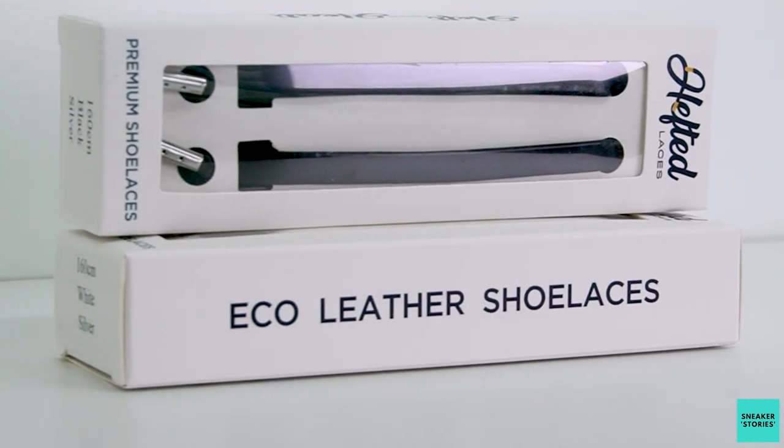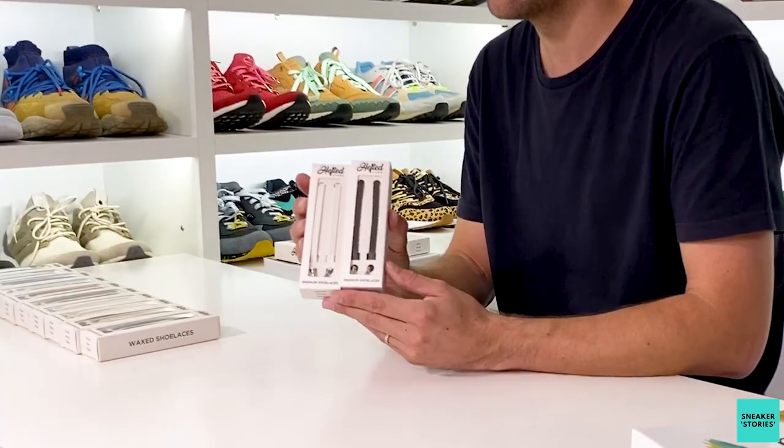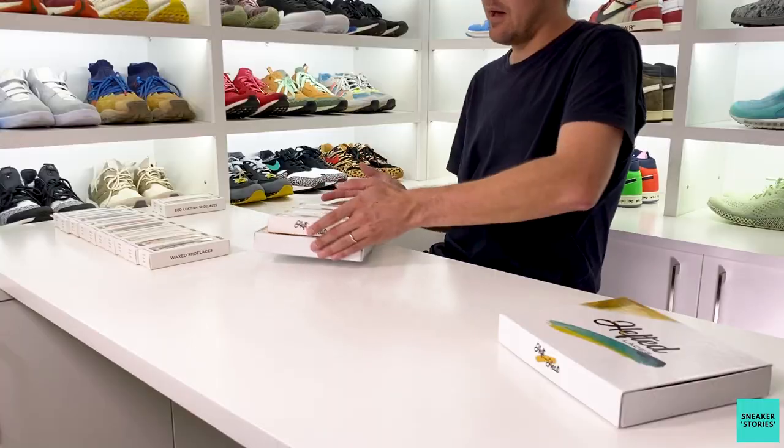Before I get into actually testing these out, these are the eco leather option that they have as well — 175 rand a pack. It's a faux leather, not genuine leather, so if you're more inclined to go with the faux option, these are definitely for you.